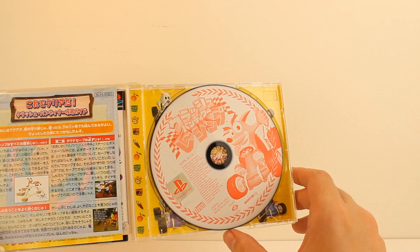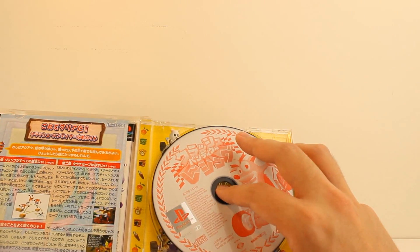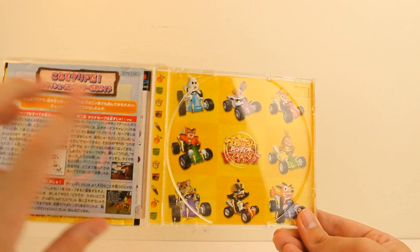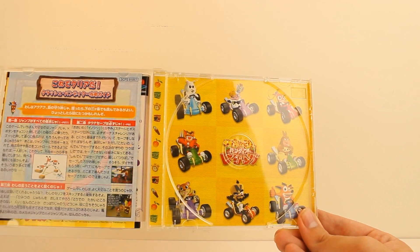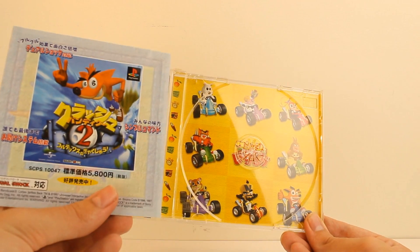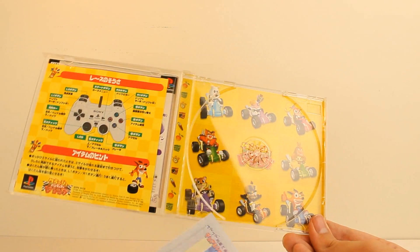We've got the disc here — really cool disc with that sort of red design you get in strategy guides. Inside we've got some different carts, Wumpa Fruit, a time thing, like a timer, speed up, Nitro. Very, very cool. This insert is advertising Crash 2, not Crash 3 — this is like a game from two years before. That's interesting.